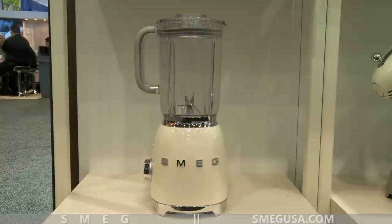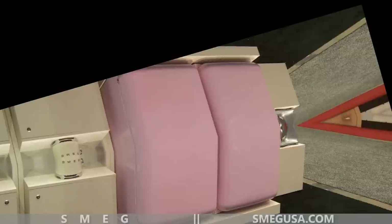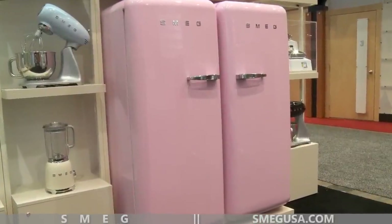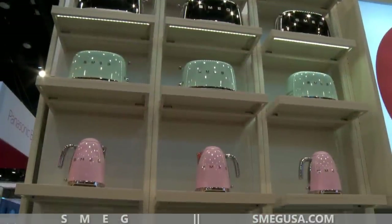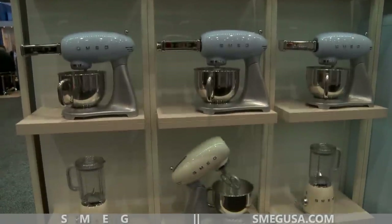We've had a retro style line for years, since the late 90s, mostly in the form of refrigerators that are all, as we call them, 50s style. I always jokingly call them the retro future rather than strictly 50s style — it's basically what they thought 2015 would look like in 1960.